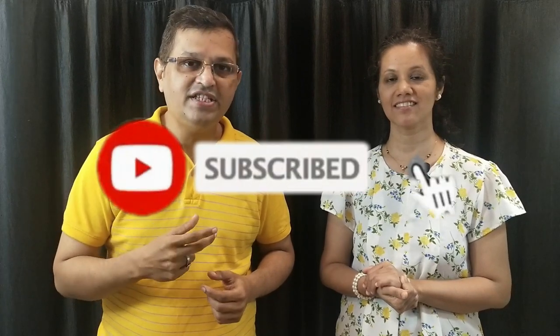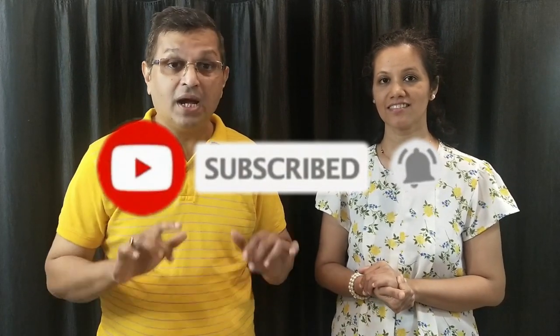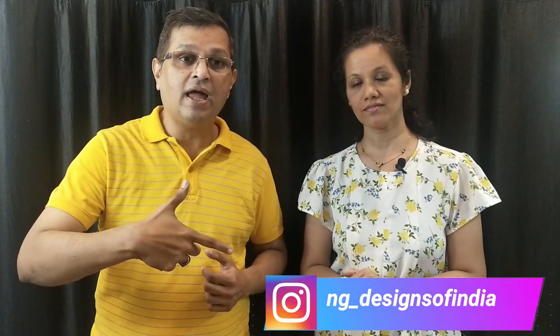But before moving forward, if you are new to our channel, please subscribe, like, share, and comment — tell us about which topics you want to know. And you can also follow me on Instagram; this is my Instagram handle.